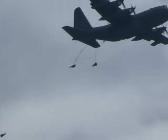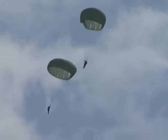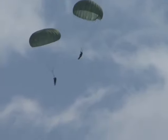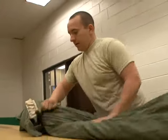This is a zero tolerance, zero defect job. You have to understand when somebody's exiting an aircraft at 1,250 feet, there's really no room for error. This is one of the most serious jobs, in my opinion, in the military.